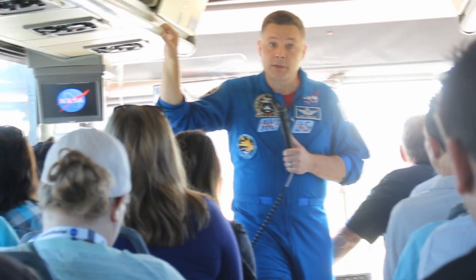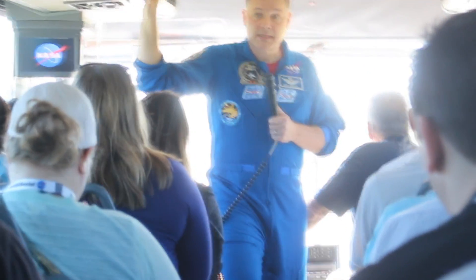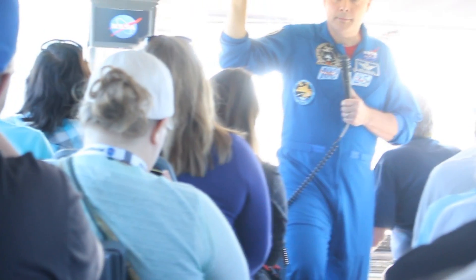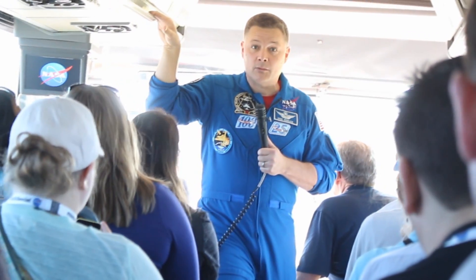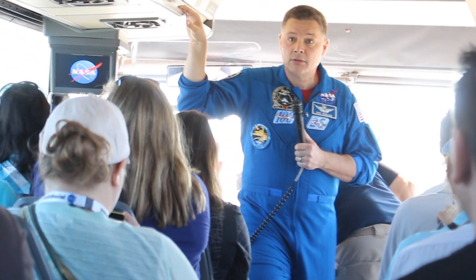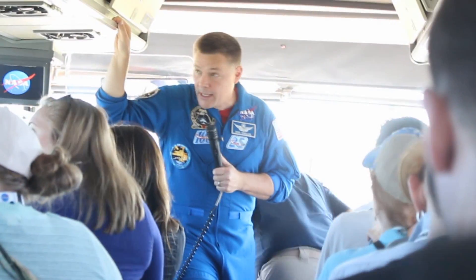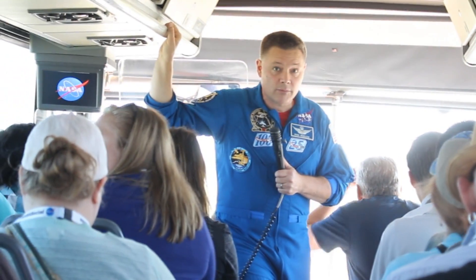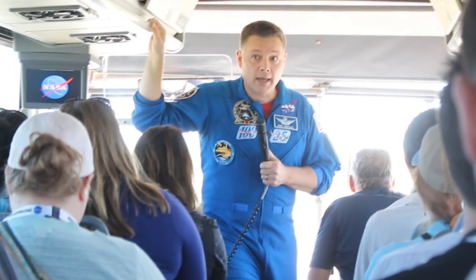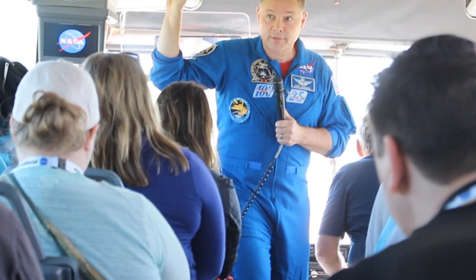We plan to do three test flights for both the Boeing CST vehicle and the SpaceX vehicle. The first mission for each will be uncrewed, flying a rendezvous and docking with the space station. The next flight will be with people on it. Then in 2018, we hope to get into full operational business to and from the space station on these commercial vehicles.